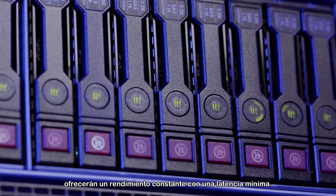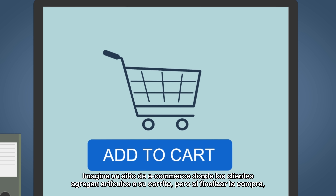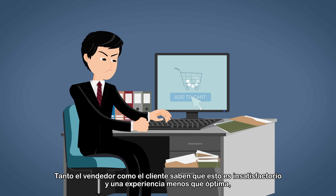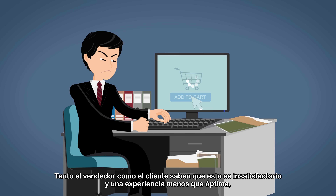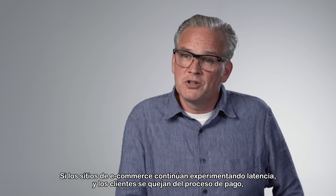Imagine an e-commerce site where customers add items to their cart, but upon checkout there is a lag to process the order and payment. Both the seller and customer know this is a dissatisfying and less-than-optimal experience that can have a negative business impact over time.